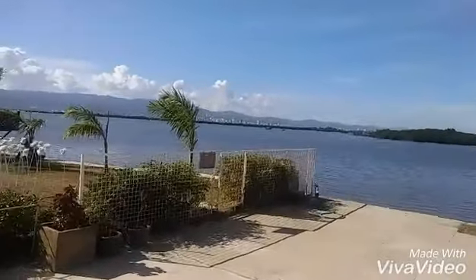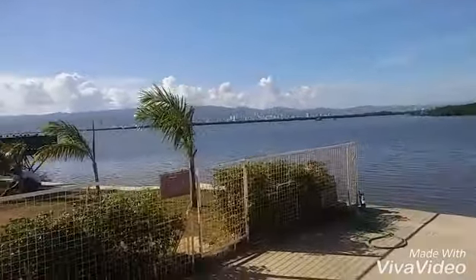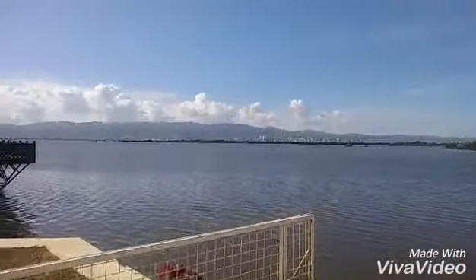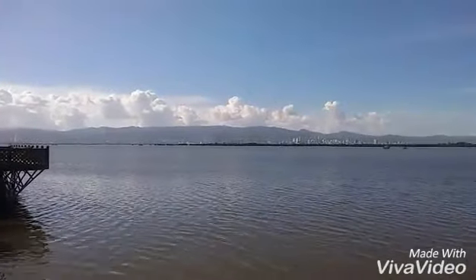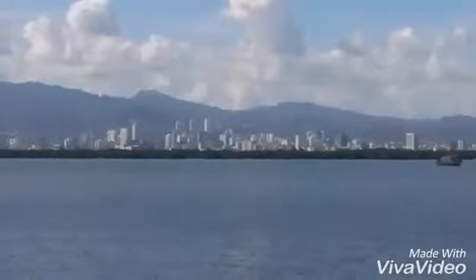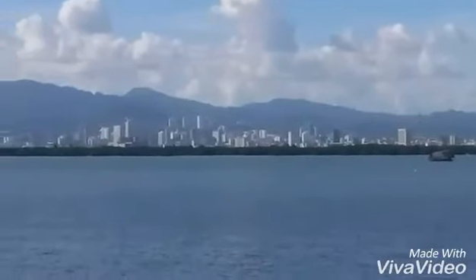Over there, when it's nighttime, it offers a spectacular view of Cebu City. I think this view is more awesome, especially at night.